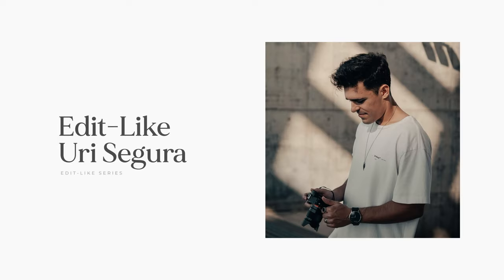What is up you guys? I hope you all done well. Welcome back to my channel. Today we're returning to the Air Like series, where we break down the styles of famous photographers, YouTubers and creators. The style that we're going to break down today is Uri Segura. Now this look has been highly requested by many in my Spanish channel, but I think you guys will enjoy it as well.